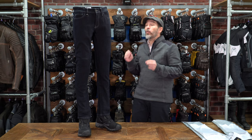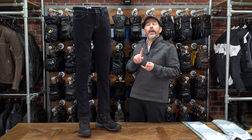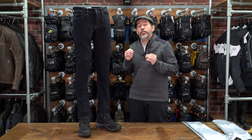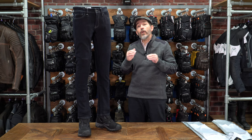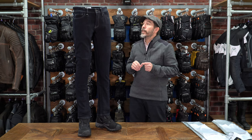So this is the Spidi Jay and Dyneema Jean. It's been in their range quite a while. It's one of two single layer jeans that we offer — the other is the Jade Tracker. The Jade Tracker is a lovely jean, made from a cotton Cordura mix, so it sits at the slightly lower end in terms of abrasion resistance. This is a different kettle of fish.